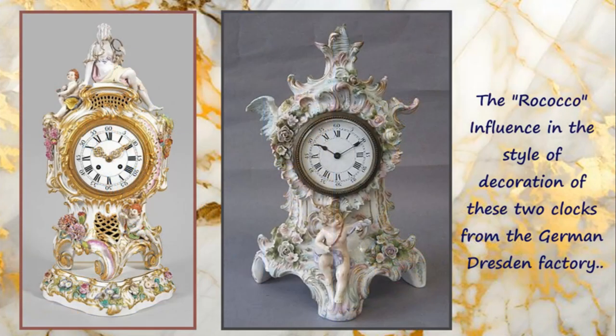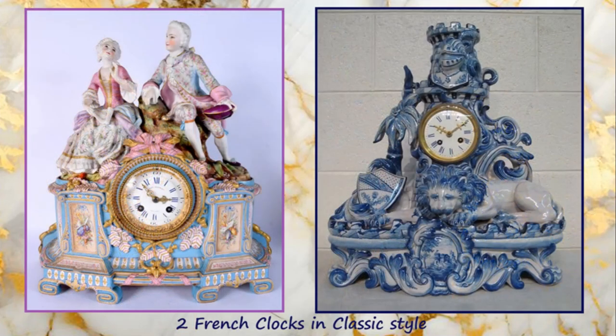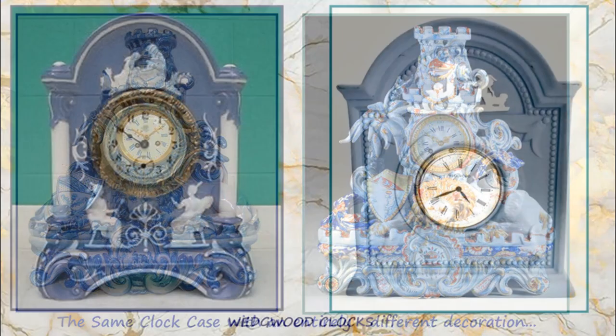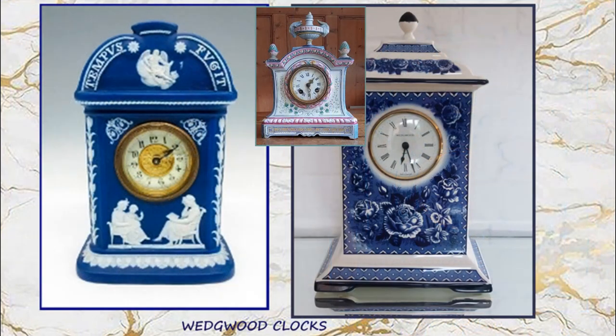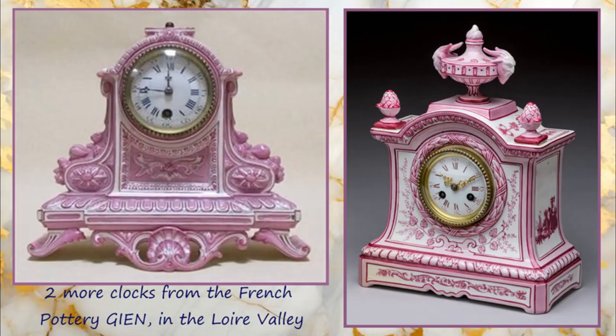The influence of the Rococo style can be seen in many of the clocks from this period. These two are from the German Dresden factory. And two more French clocks in a classic style. The clock on the right is the same clock case but with an entirely different decoration. The English Wedgwood factory produced some fine ceramic clocks in the typical Jasperware style, as well as this one on the right with a transfer printed decoration.